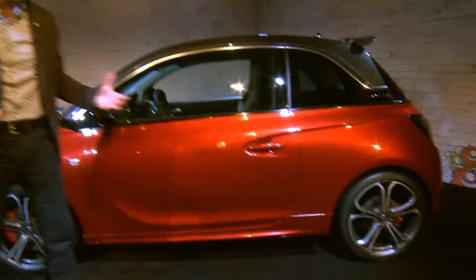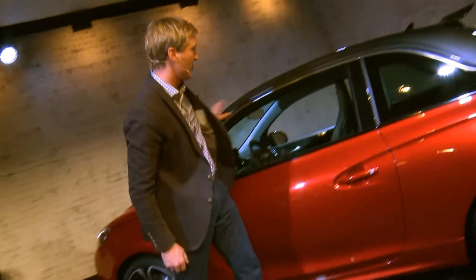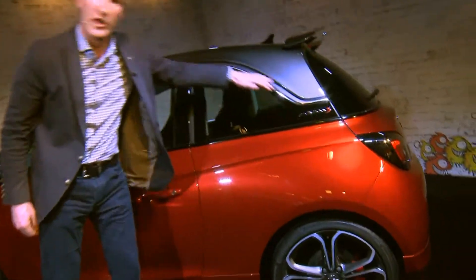Moving to the side, you can see the strength in the body side underscored by the rocker here, and of course the upper greenhouse with the chrome — as we know from Adam — is a very iconic part of the Adam story.